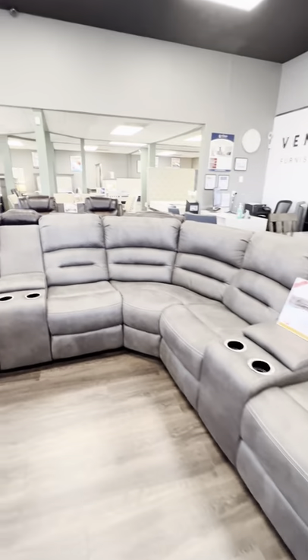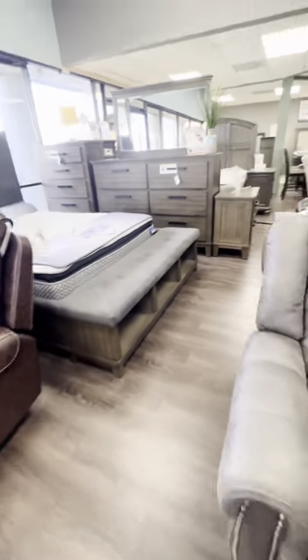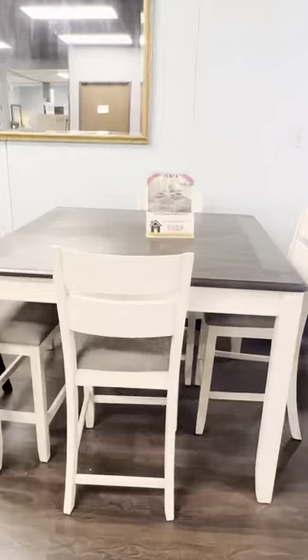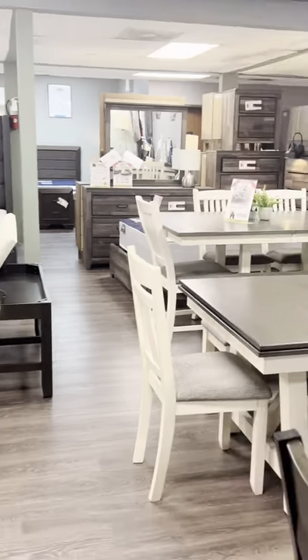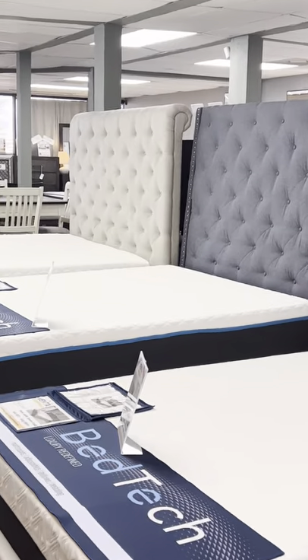Y'all, that table is so gorgeous — I think I might buy it myself. But here's a tour through the store. You can see their couch. They are currently offering free delivery and free assembly. Nobody wants to put furniture together themselves, so definitely check them out. They're over off of 410 West and Bandera. Give them a call.